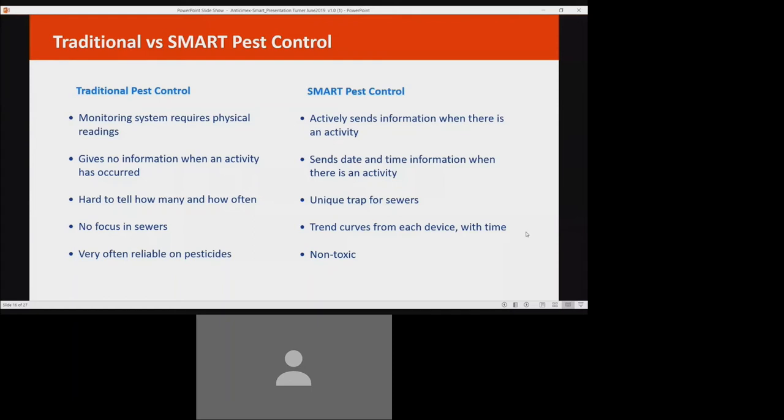It's important to note that a comprehensive smart pest control plan still uses the best of well-established pest control methods, but combines that with the speed and real-time capabilities that digital tech provides. There's no replacement for the experience of a knowledgeable pest control professional who understands your needs, your business, and your local pest challenges. That's why when you choose an Anti-Cmex pest control company, you get the power of both digital automation and professional expertise.